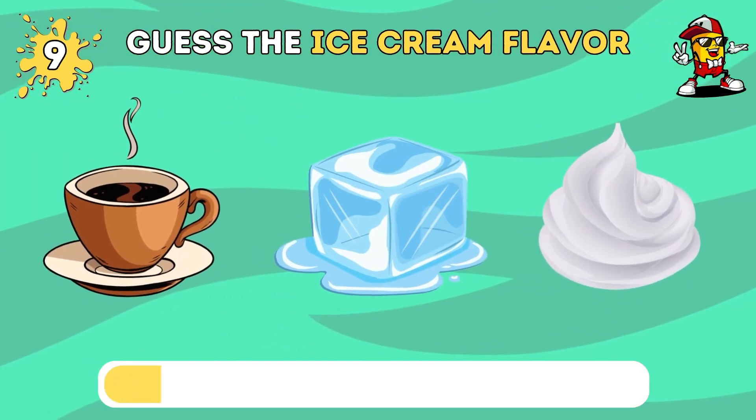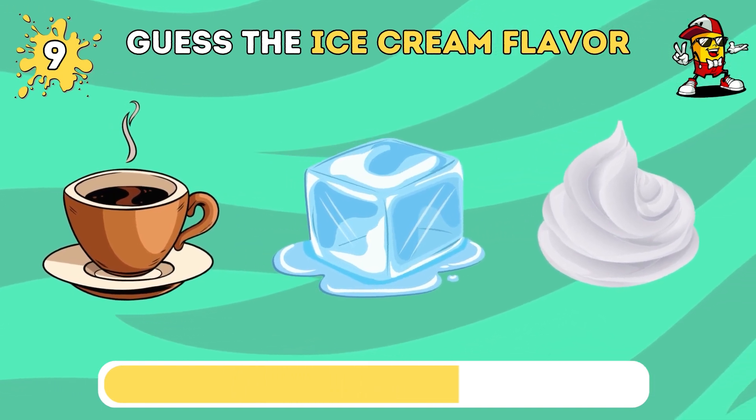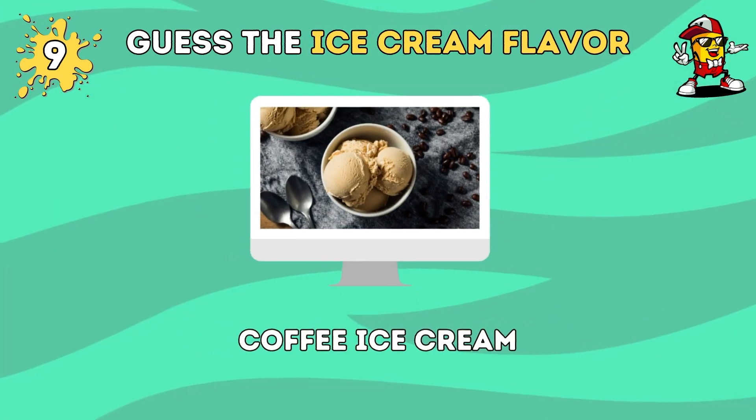Do you know this ice cream flavor? This is coffee ice cream.